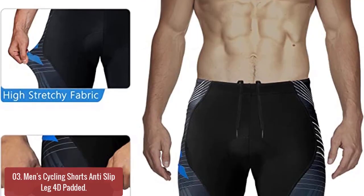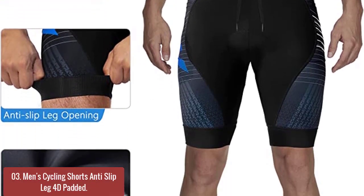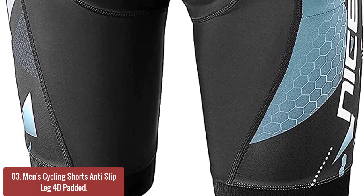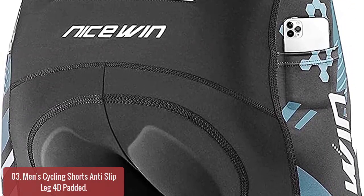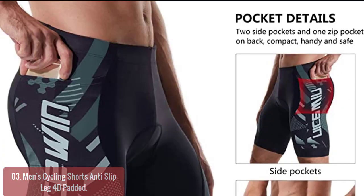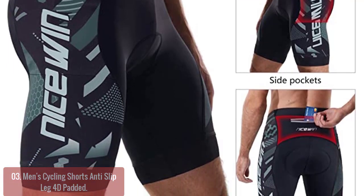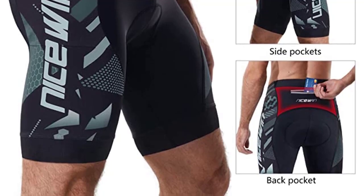Number 3: Men's Cycling Shorts Anti-Slip Leg 4D Padded. These cycling shorts for men are made of high-quality chintz fabric with dye sublimation print on the original simple appearance that never fades. A great must-have for the cycling enthusiast. You can choose from different colors and styles to match your personal taste. Note that some cyclists find the bike shorts smaller than U.S. standard size, so if you prefer a looser fit, choose one size larger.